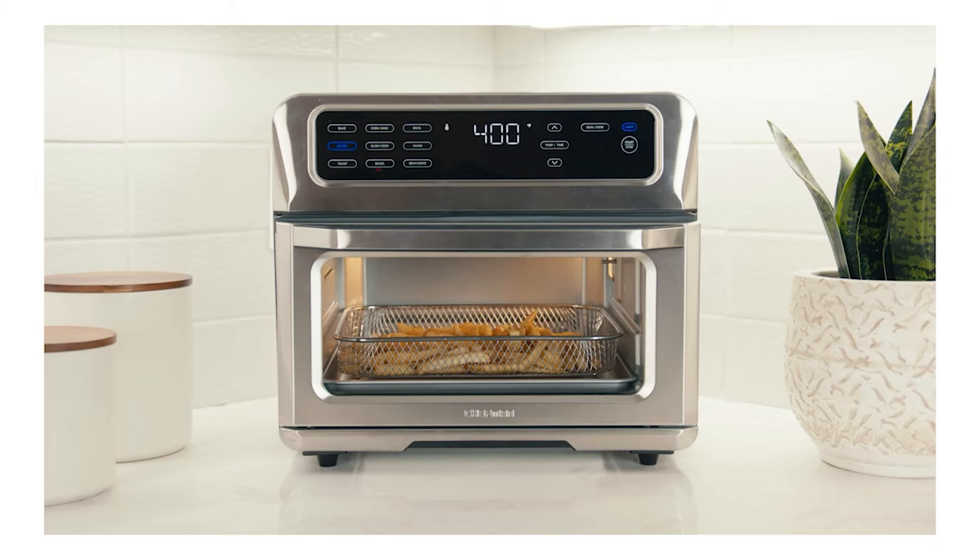Our testers also loved that the front window had a diagram that tells you which rack to cook on for certain foods. And there you have it — our carefully hand-picked lineup of premium air fryer toaster ovens. If you found this guide enlightening, do us a favor and hit the like button.